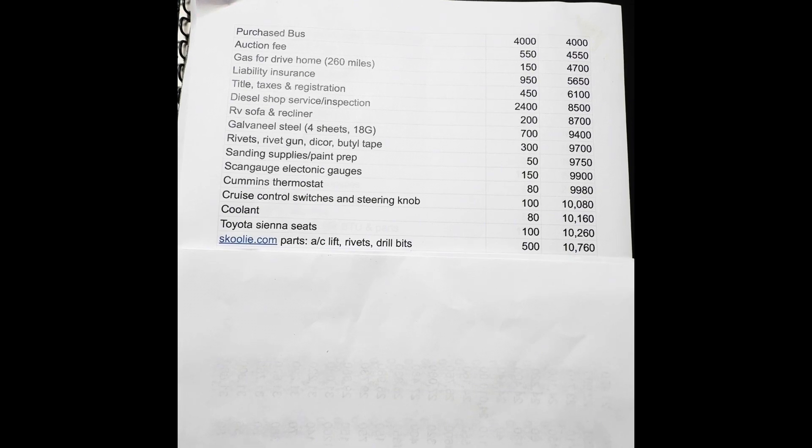I made several orders through Schoolie.com — they're great. This order was $500 for their AC lift, which raises the rooftop air conditioner to give you a flat surface to mount it to. It's a nice, well-built product, but I don't like how high it raised things up. In hindsight, I wish I'd dealt with the curvature of the roof with butyl tape and shims to keep things lower. It's not a deal breaker, but it looks a bit goofy.